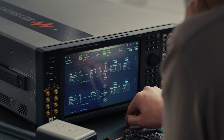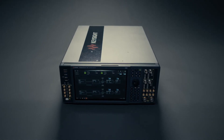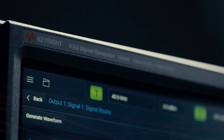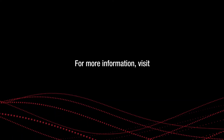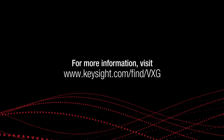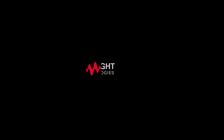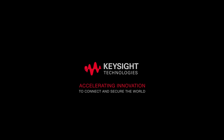If you are designing, manufacturing, or deploying millimeter wave devices, Keysight's VXG will give you higher confidence in your device's performance, faster. Visit www.keysight.com/find/VXG for more information.